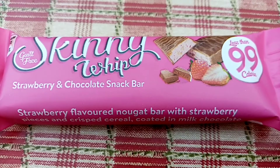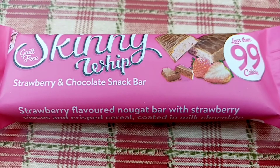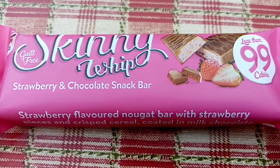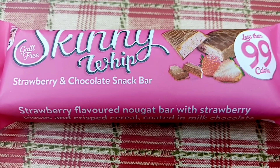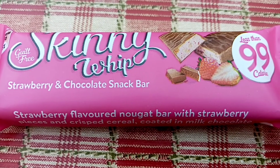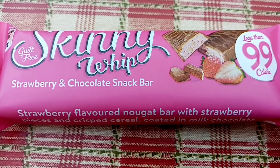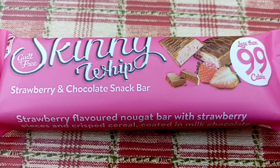My daughter went up town with my husband and she came back with a gorgeous piece of carrot cake — and I love carrot cake. It's so difficult with your children, you don't want to offend them. She came back all happy saying 'Mum, I got you this!' I said I'd compromise and have half, so I cut it in half and we had half each.